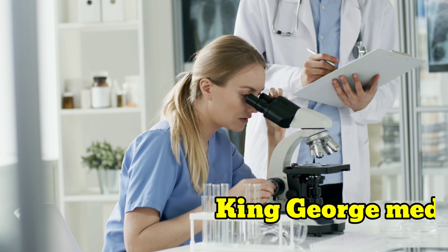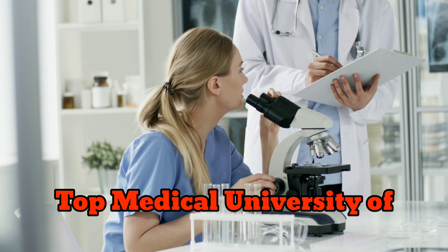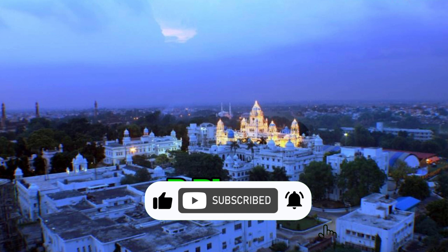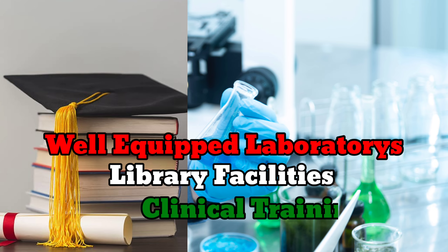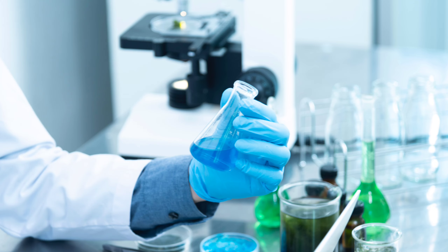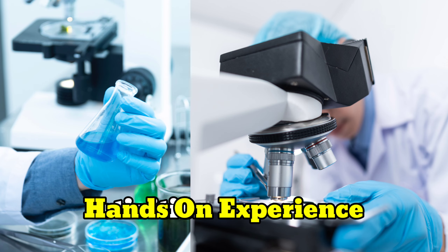In summary, King George's Medical University is one of the top medical universities in India, offering a variety of programs in pharmacy, including a Bachelor of Pharmacy and a Master of Pharmacy program. With well-equipped laboratories, library facilities, and clinical training, students have the opportunity to participate in research activities and gain valuable hands-on experience in the field of pharmacy.